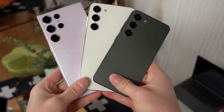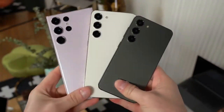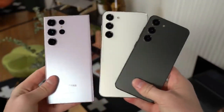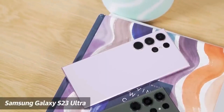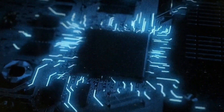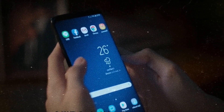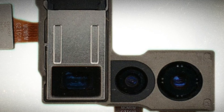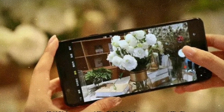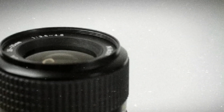Although it may not matter to everyone, the S23's higher IP68 rating means it can withstand immersion in deeper water. Both phones have flat screens, but the A54 5G has larger borders around the screen, while the S23 looks more refined with its thinner bezel size.